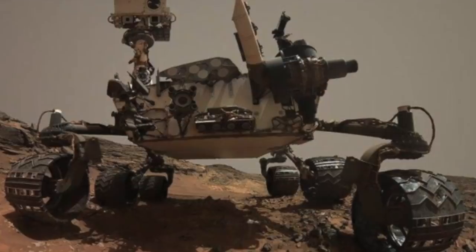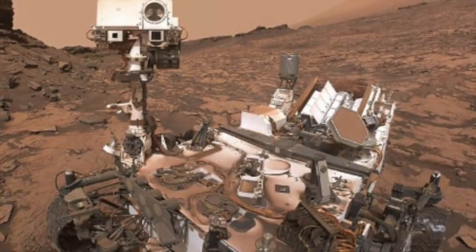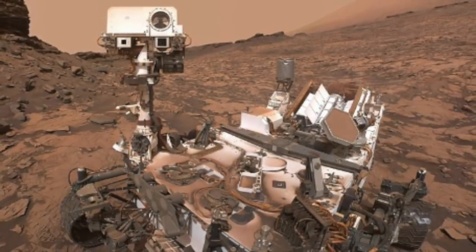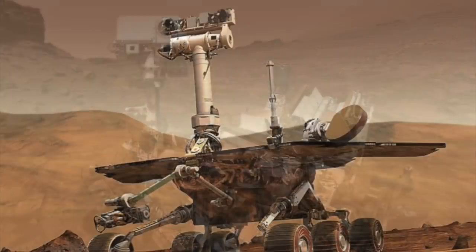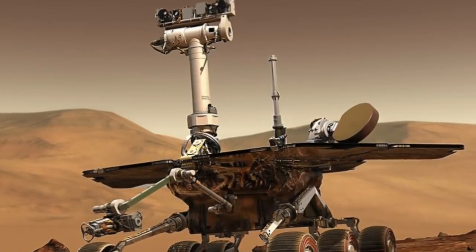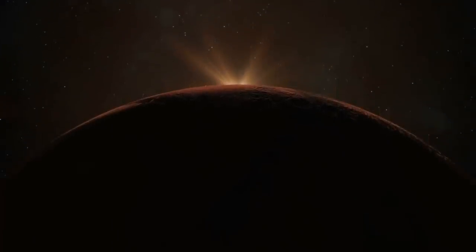NASA said the rover most likely experienced a low power fault and a mission clock fault. Project Manager John Callas said: "This is a hard day. Even though it's a machine, we're still saying goodbye. It's very hard, but we had to do it." A NASA press conference was held on Wednesday the 13th of February 2019 in California to report on the end of the rover's mission. After the rover announced it was on its last leg, many came forward in support of the robot, praising how much it had achieved.